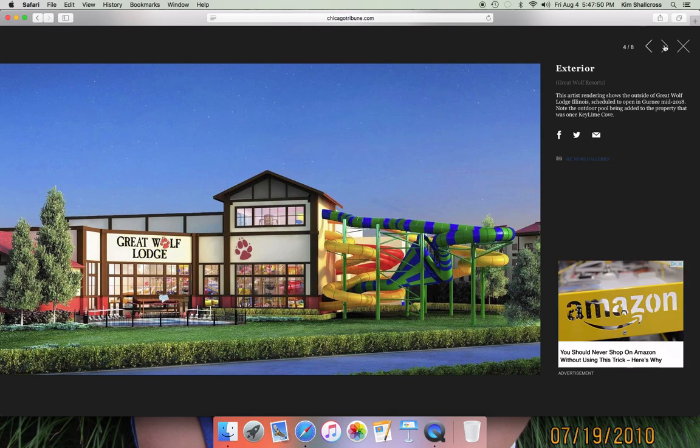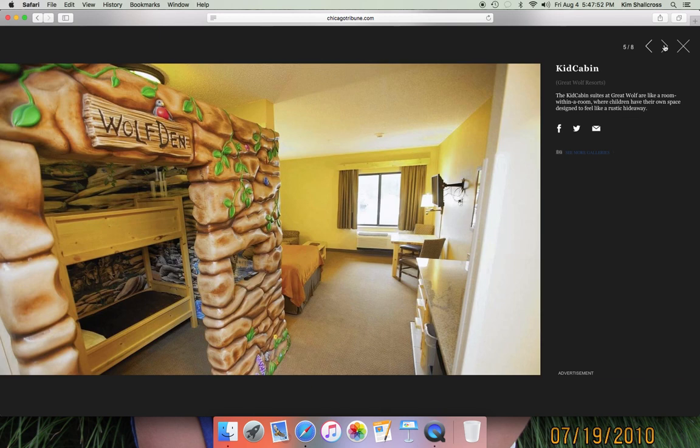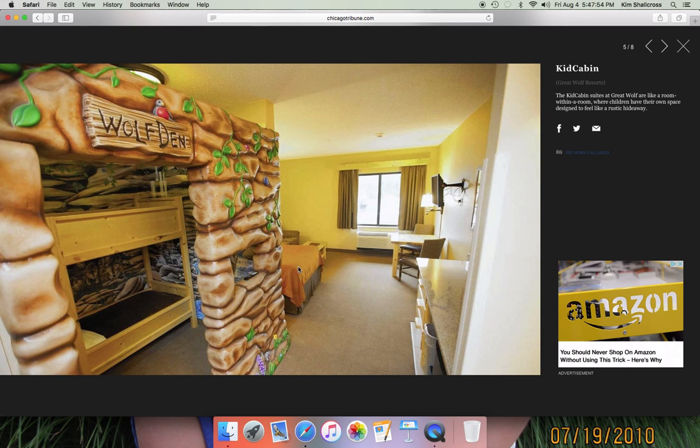We've already seen the exterior photo. Here is a kid cabin — you've got an adult bed, a couch, a desk, and then you've got the wolf den over here with a bunk bed and some great theming for kids to play in, which is interesting.